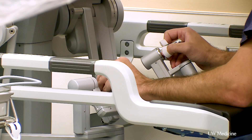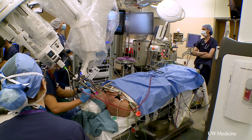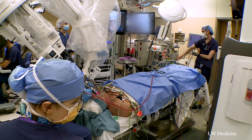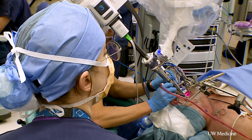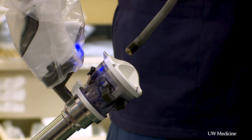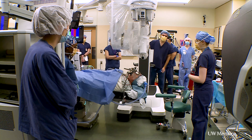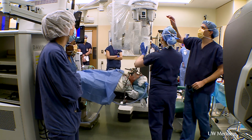The procedure we performed was a robotic approach to remove the tonsil as well as the surrounding tissue in order to remove the cancer. The technology is very interesting and exciting. It's called a single port robot, designed for all of the surgical arms to be delivered through a really small cylinder or port, which means all those instruments can easily be fit in the mouth.